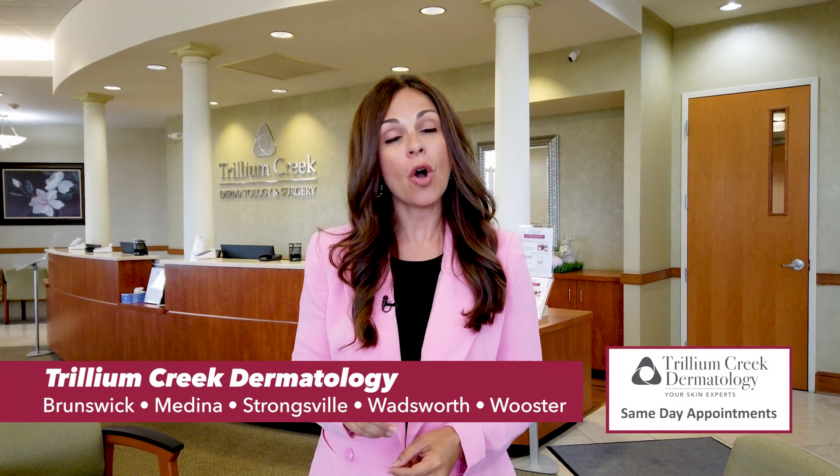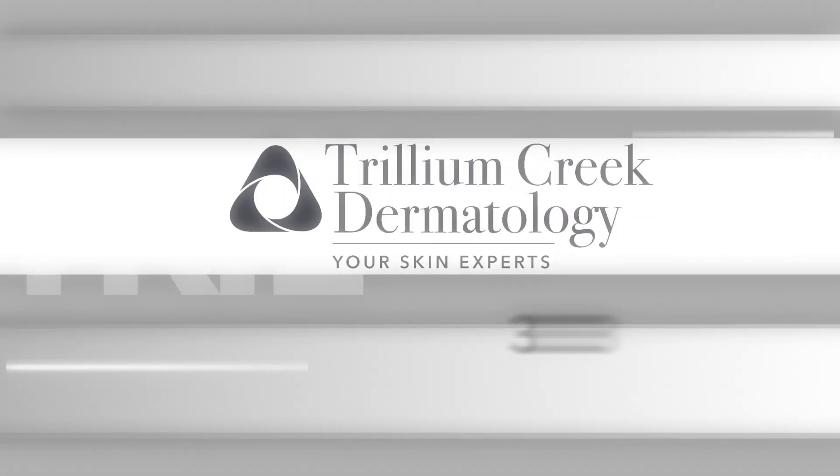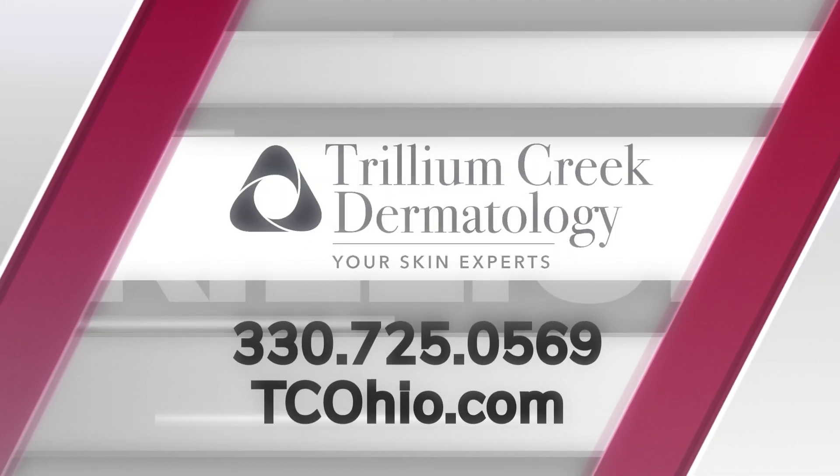To book your appointment, go to tcohio.com and visit one of their many locations. New location opening in Strongsville this July.